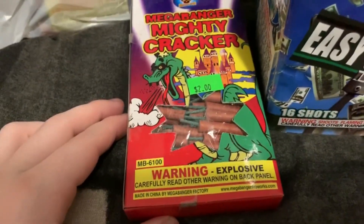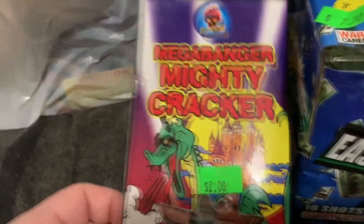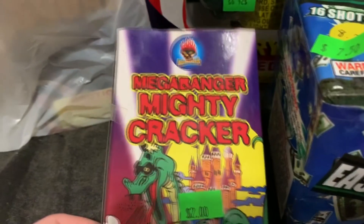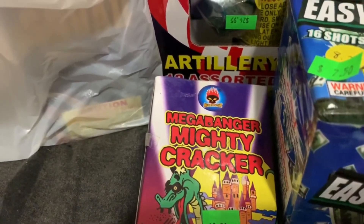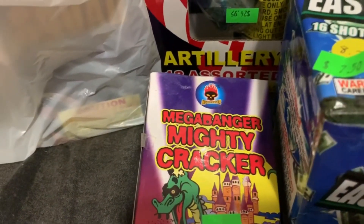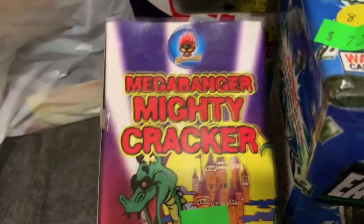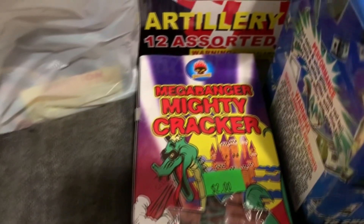I was able to get their last or second-to-last pack of the Mega Banger Mighty Crackers. I'll try to upload a new firecracker comparison video with these included, along with the Ghostbuster firecrackers from Madness. That means there will be a total of five different firecrackers in the comparison, because I still have a bunch of M5000 crackers left — so look forward to a five-firecracker comparison video for 2020.